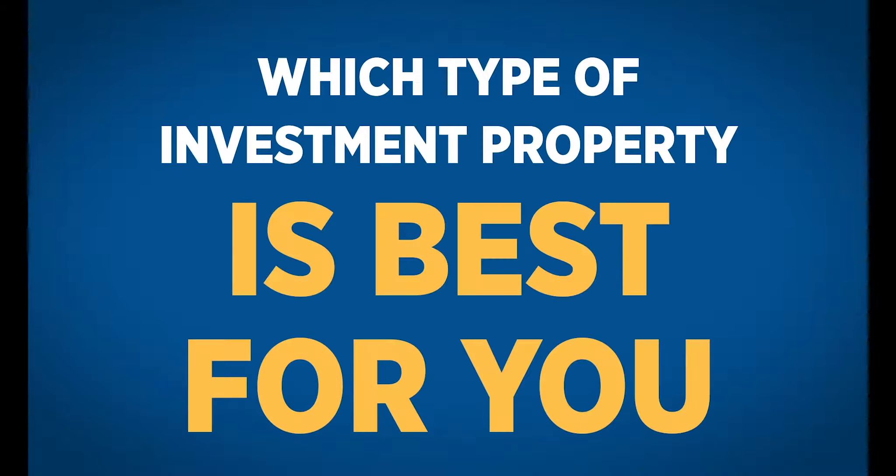Single-family properties tend to have longer-term tenancies and you only have to manage one tenant. However, you are solely responsible for maintenance, and you're also relying on a single tenant for 100% of your rental income.